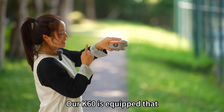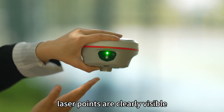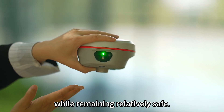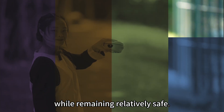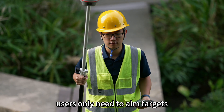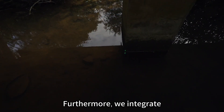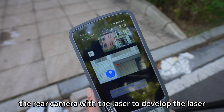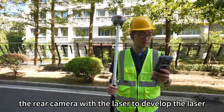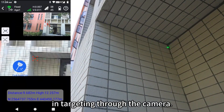Our K50 is equipped with Class III-R green lasers, ensuring that laser points are clearly visible while remaining relatively safe. In practical use, users only need to aim at targets with the laser to measure distance and coordinates. Furthermore, we integrate the real camera with the laser to develop the laser AR function that assists in targeting through the camera.